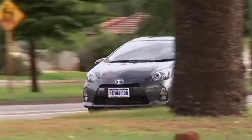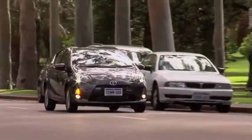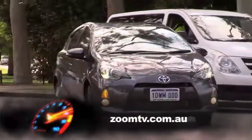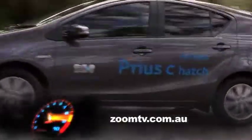The Toyota Prius C has seven airbags and, just as importantly, a full suite of electronic stability aids — so you'll never need to see those airbags. Prius C hasn't been crash tested in Australia as yet, but City Toyota is more than confident it will achieve the five-star ANCAP safety rating with ease. The best place to see Prius C is at City Toyota Perth, or follow the links from zoomtv.com.au.